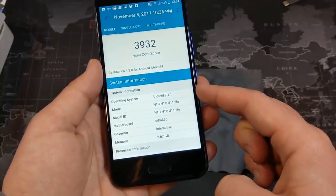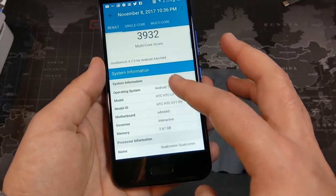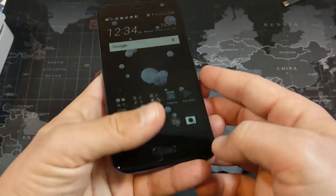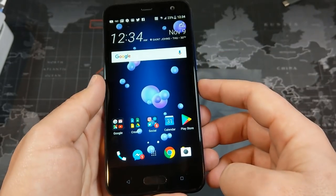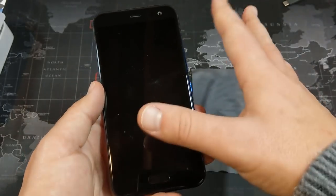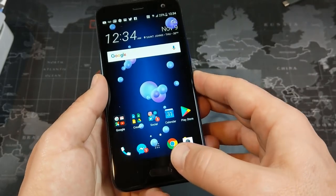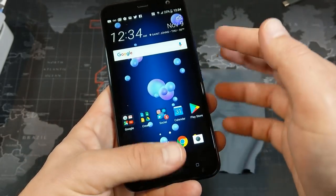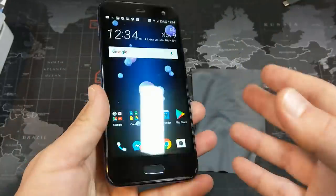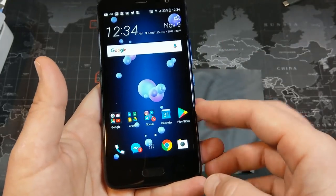We're running Android 7.1.1 on this one. We have three gigs of RAM — as you can see, there's really only 2.67 gigs available to actually use. The fingerprint sensor is very fast. One thing I will complain about is that for some reason on this phone, instead of going straight to your home screen, it kind of pops up the lock screen first. But it's still a very fast and very reliable fingerprint sensor.